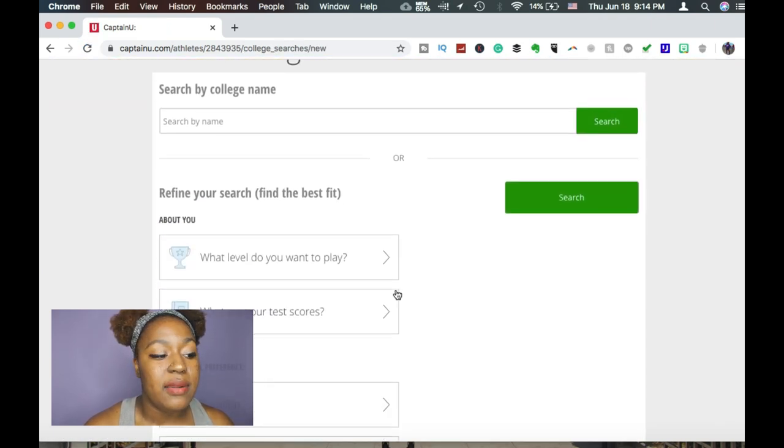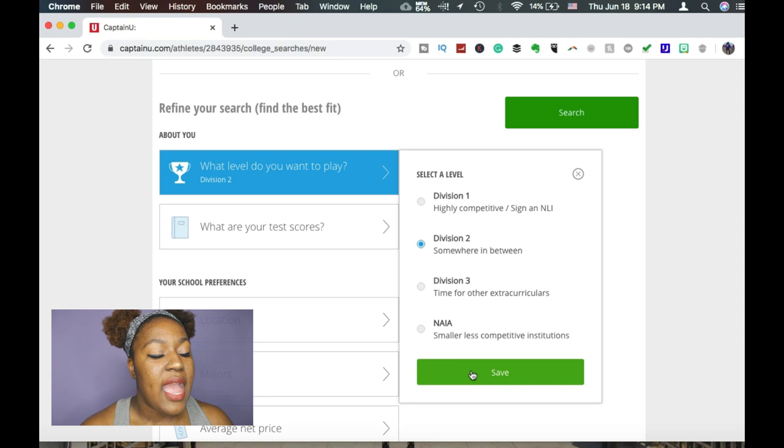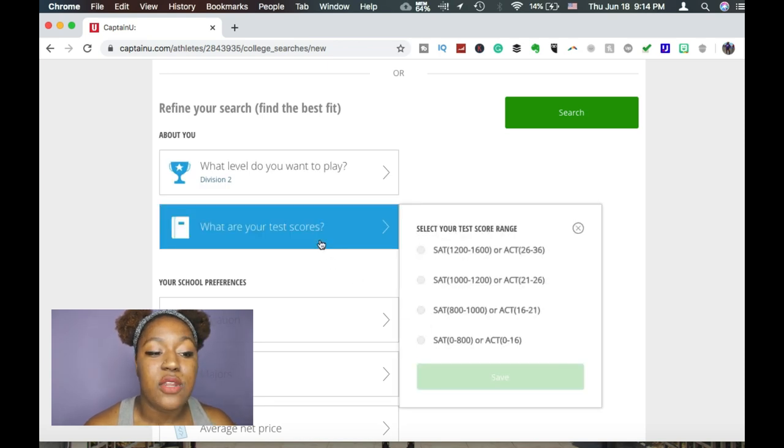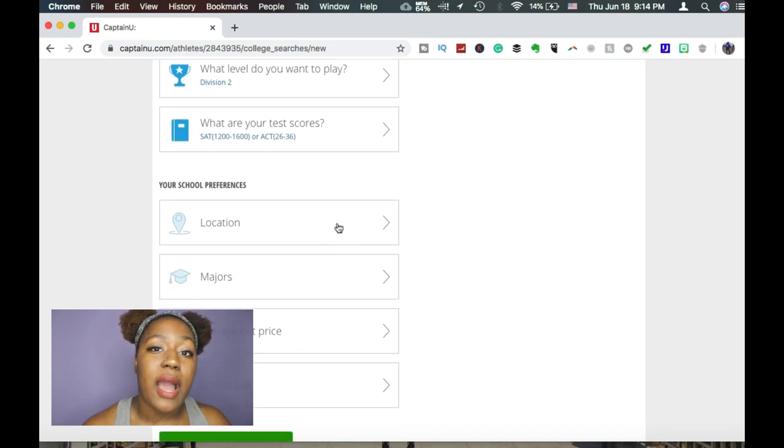One thing I know a lot of you ask about is how do you choose a college. You have to look at your major and the things you want to do, and Captain You has customizable settings so you can filter by location, majors, and school size. This gives you the chance to really cast your net wide and find a place that fits your goals — you want to go somewhere where you feel wholly supported by your major, the school, and the program.